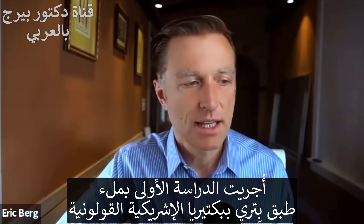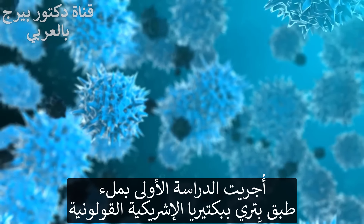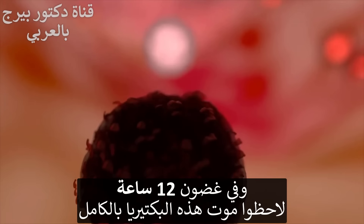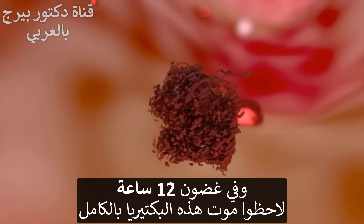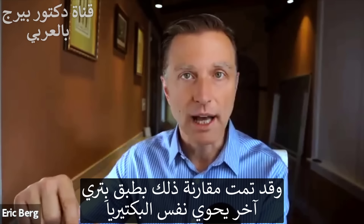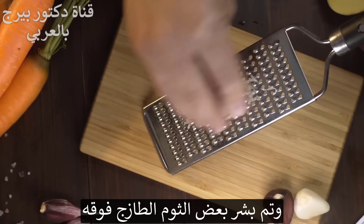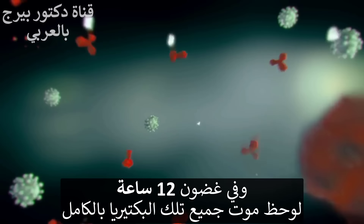In one study, they took a Petri dish filled with pathogenic E. coli, then sprinkled some garlic powder over it, and noticed that within 12 hours all of the E. coli was completely dead. They also compared this with another Petri dish of E. coli where they put fresh grated garlic right over it, and within 12 hours all the E. coli was completely dead as well.